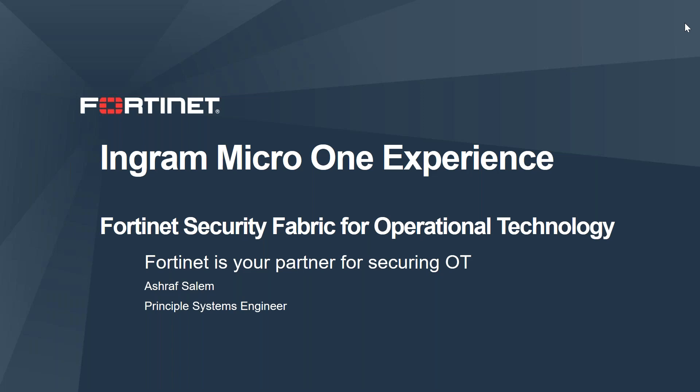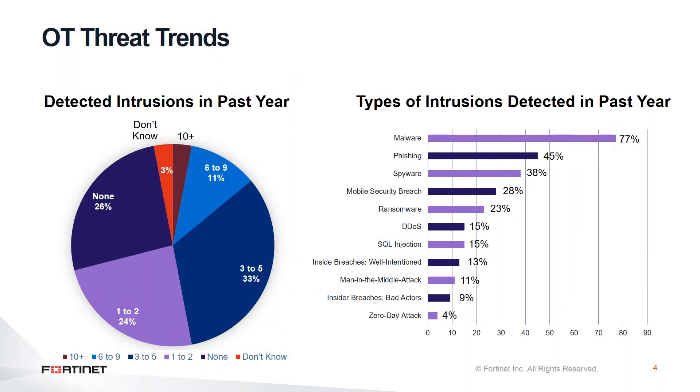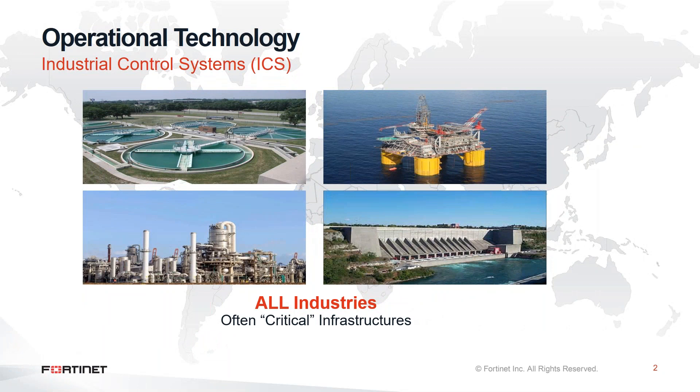First of all, let's highlight what actually operational technology is in each industrial control system. We can find operational technology inside this industrial control system, and the main function of this operational technology is responsible for managing and operating the hardware inside this industrial control system. All industries already have operational technology inside, and all of this industry has mission-critical infrastructure.